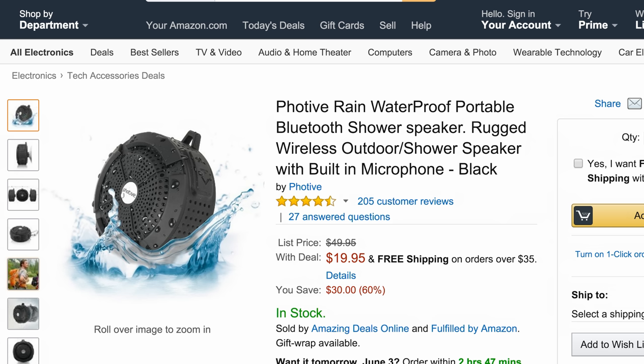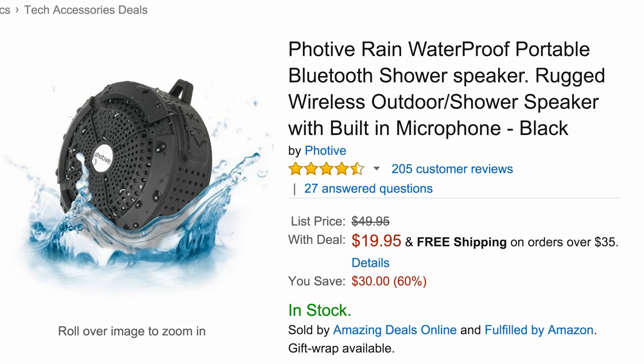Next up we have Jack's pick of the day. That's right, Jack gets a pick too, and we're looking at a portable waterproof Bluetooth speaker that's only 20 bucks from a company called FOTIV. It's rugged and waterproof, so what that means is you can actually use this in your shower. Why would you want to do that? I'll give you a couple of good reasons — you're strapped for time, your life is hectic.